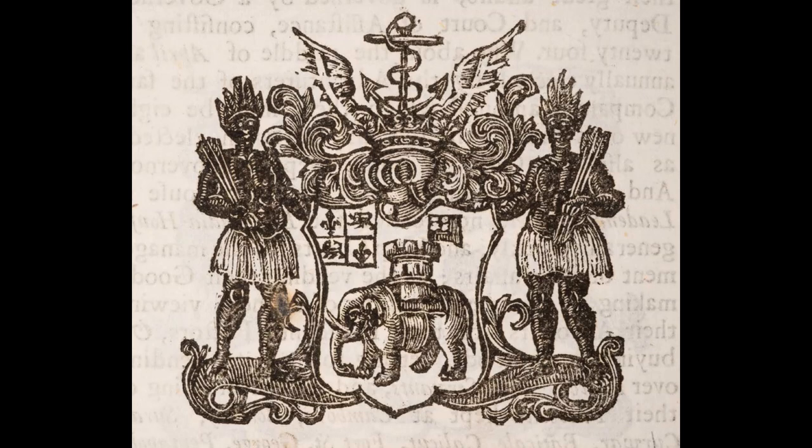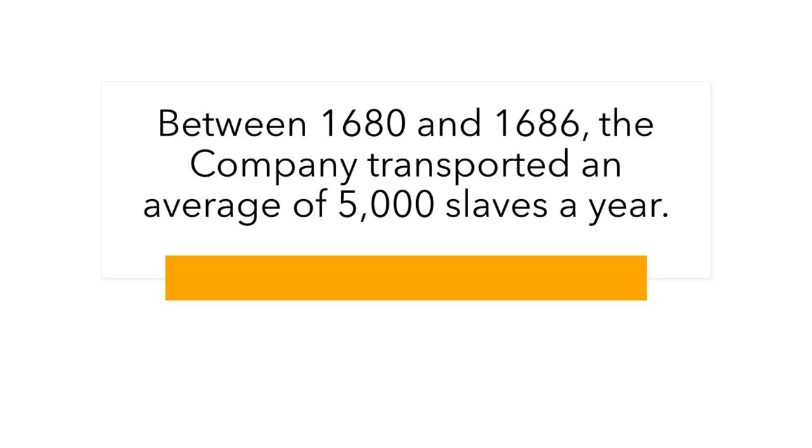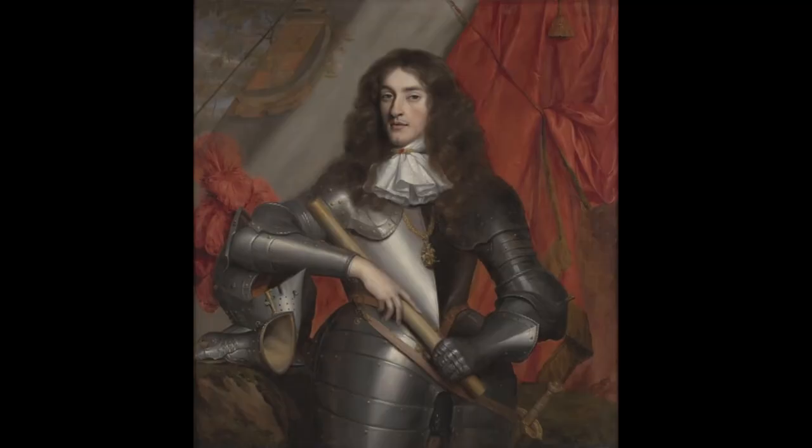Between 1680 and 1686, the company transported an average of 5,000 slaves a year. Between 1680 and 1688, it sponsored 249 voyages to Africa. Between the 1670s and 1680s, the company delivered an estimated 90,000 to 100,000 slaves to British-held colonies.